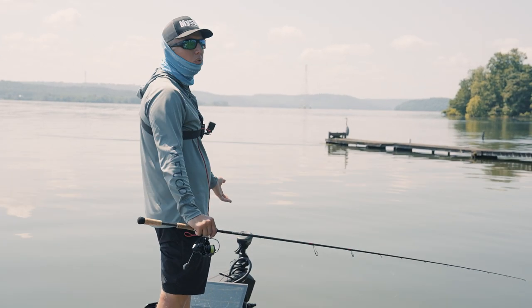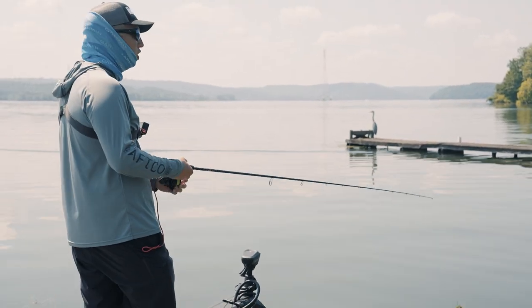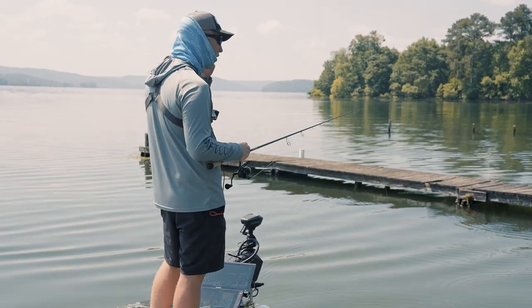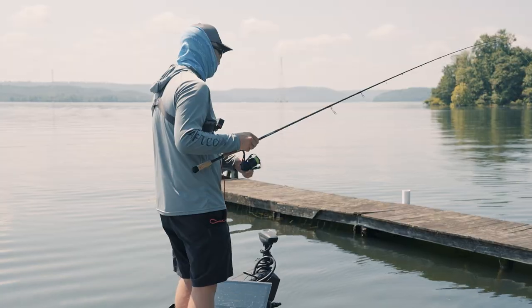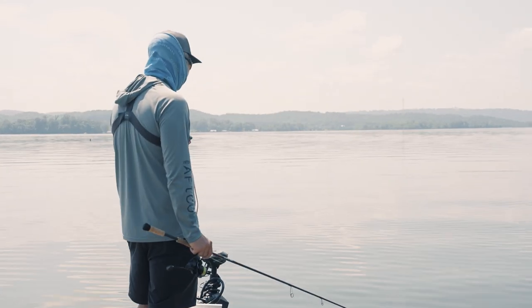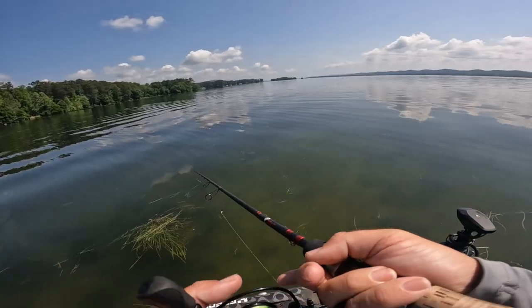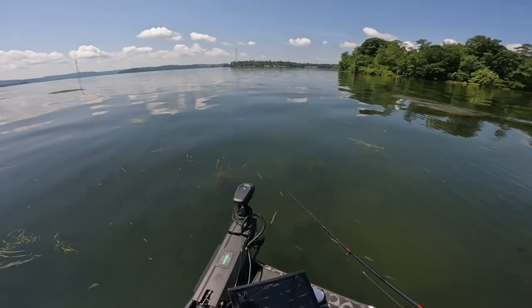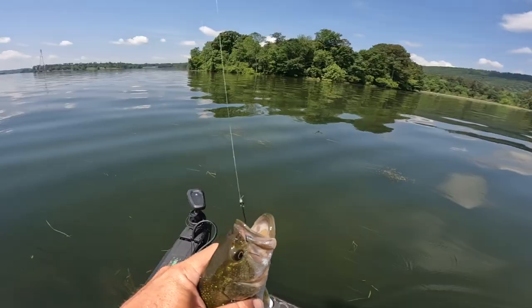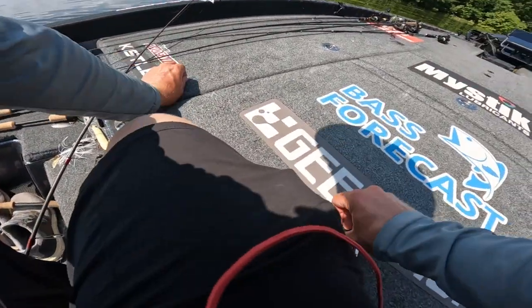We've got some offshore fish — they're headed that way — but there are going to be places they're not there yet. My thought process has shifted: we're going to start deep, no doubt, but now let's search for brim beds, make yourself a cut. If you can find enough brim beds catching fish shallow, maybe then you can get time to graph out deep for some of those fresh fish starting to show up. There'll be schools out there in three or four days that weren't there in practice that nobody knows about.